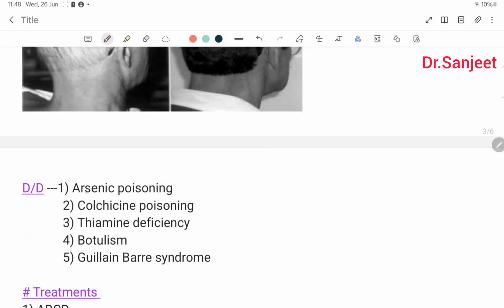Differential diagnosis includes: arsenic poisoning, colchicine poisoning, thiamine deficiency, botulism, and Guillain-Barré syndrome.